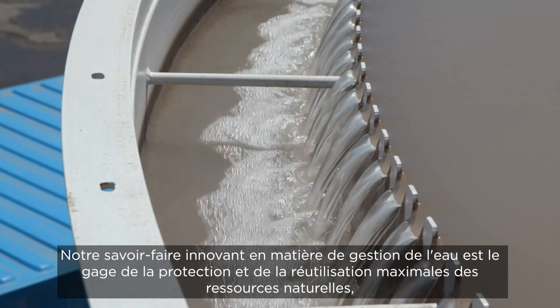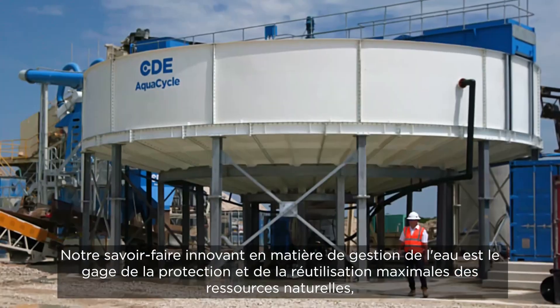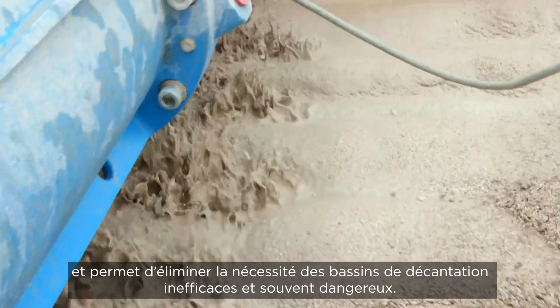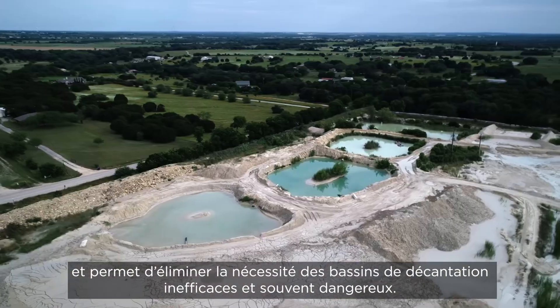Our innovative water management expertise ensures we protect and reuse as much natural resource as possible, eliminating inefficient, often dangerous, settling ponds.